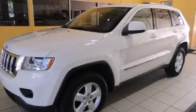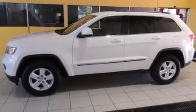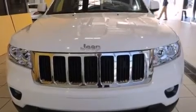This is a 2011 Jeep Grand Cherokee, for when safety, size, and space are of importance. It has a 3.6-liter, six-cylinder engine and an automatic transmission.